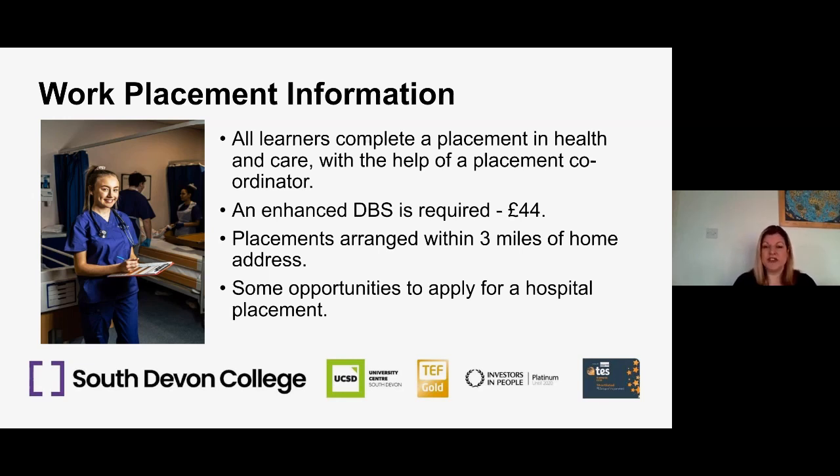There are usually some opportunities to apply for a hospital placement, though these are currently on hold. Learners apply as individuals supported by their college tutors and may get a day or so of hospital placement, but they are very hard to come by. Because learners will be working with vulnerable adults on work placement, an enhanced DBS — Disclosure and Barring Service — check is required. That's usually around £44, and we help you with the application, providing the forms and getting them sent off.